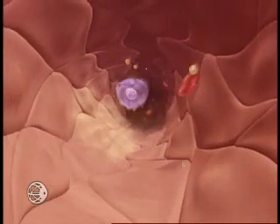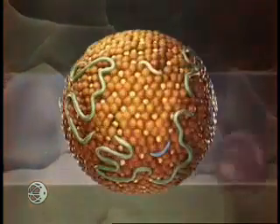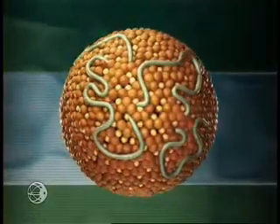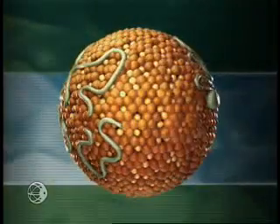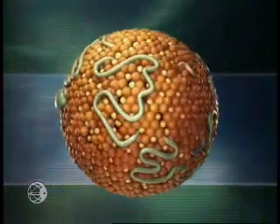To understand these processes, let's first take a look at the dynamic structure and composition of the various lipoprotein particles, which serve as the transporters of lipids from sites of absorption or synthesis, to sites of utilization, or in the case of atherogenesis, sites of accumulation.